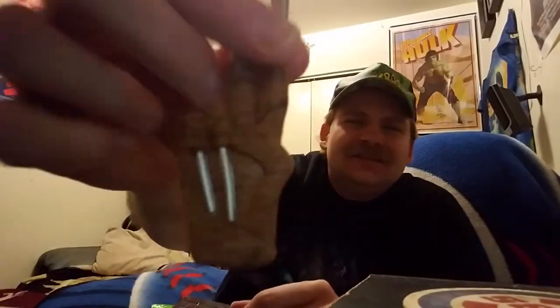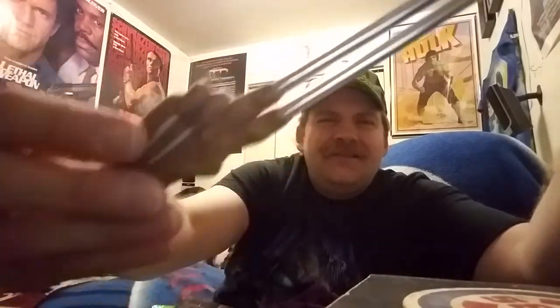Look at that — that is cool! Look at what it looks like guys. Awesome! Makes me think of that part from the movie when he's like 'got your nose,' you know, from Freddy vs. Jason. And we got some Blu-rays in here!